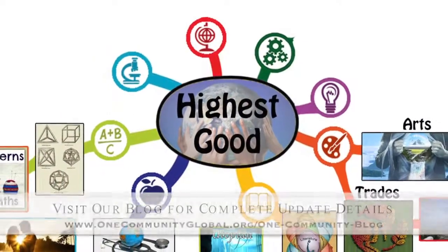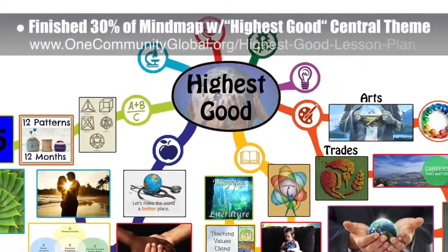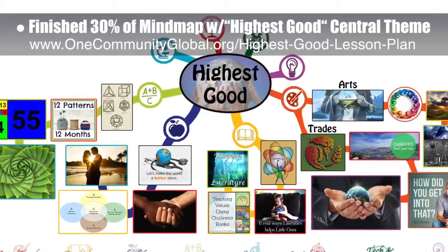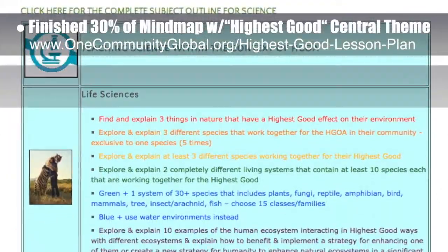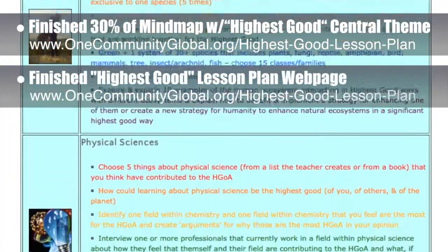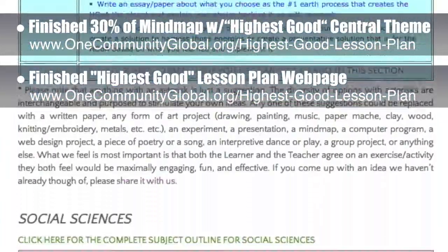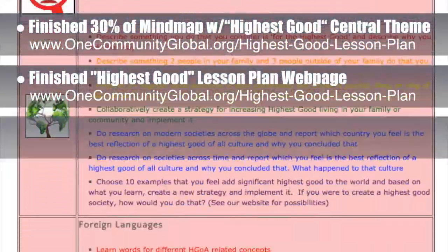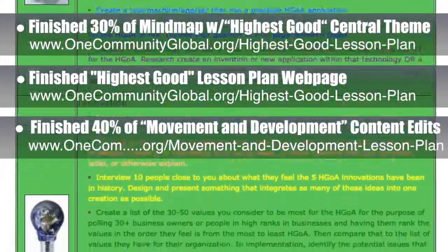This week, the core team — which consists of the Satellite and Pioneer members — finished the first 30% of the lesson plan mind map with the central theme of highest good. We also finished the second half of the webpage sharing the highest good lesson plan specifics. Behind the scenes, we also finished the first 40% of the final content edits and revisions for the lesson plan with the central theme of movement and development.